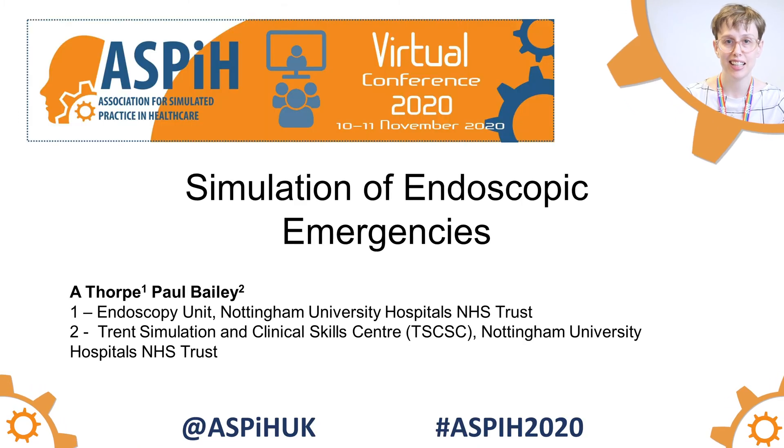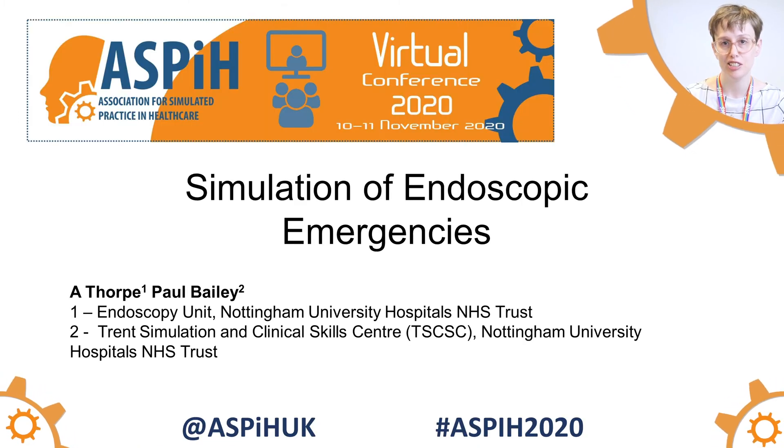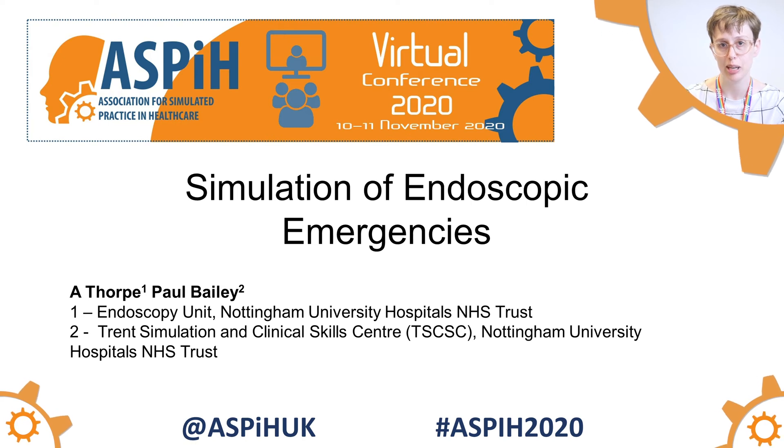Hi, my name is Amelia. I'm a clinical educator in endoscopy and a clinical trainer at the Trent Simulation Centre at Nottingham University Hospitals.